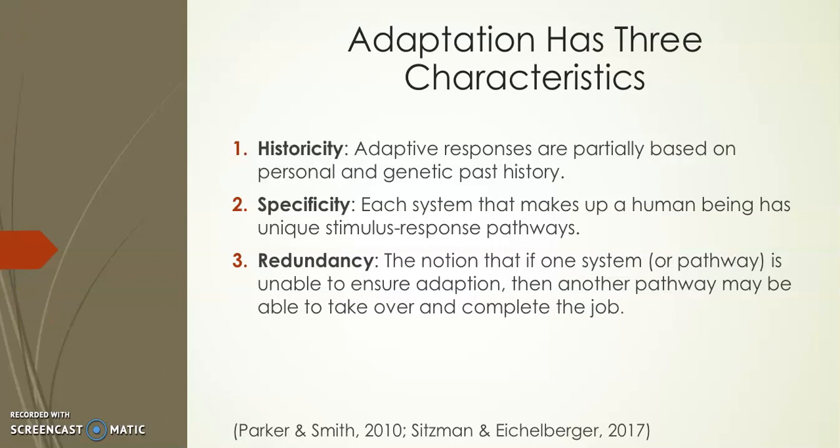Adaptation has three characteristics. First, specific adaptive responses occur on molecular, physiological, emotional, psychological, and social levels. Second, historicity refers to adaptive responses being partially based on personal and genetic past history — as nurses, it is important to account for both personal and genetic factors when planning care. Third, specificity means each system that makes up a human being has unique stimulus-response pathways. Responses are stimulated by specific stressors and are task-oriented — for example, touching a hot stove elicits a pain response, an inflammatory response at the site of injury, and an emotional response.